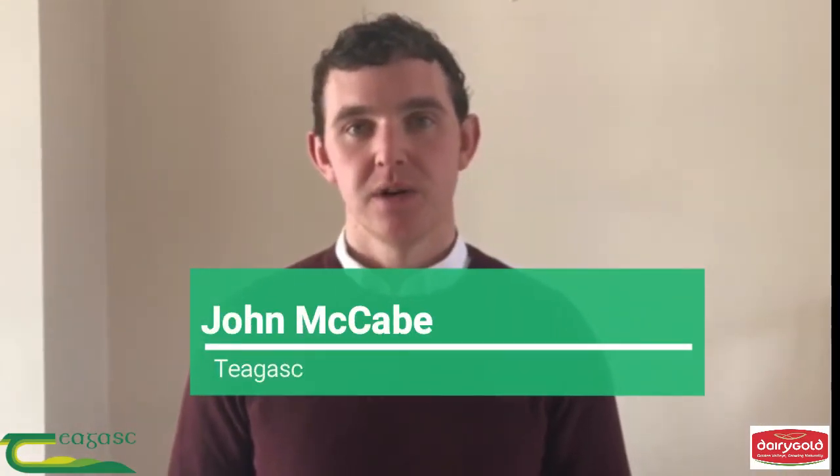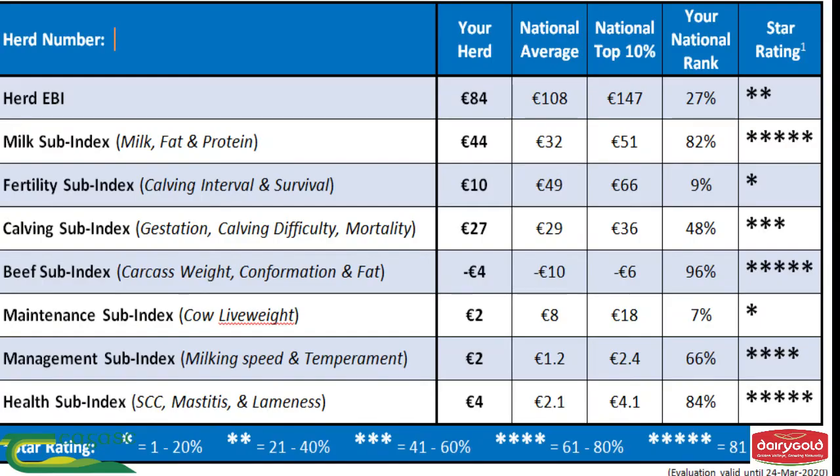Before picking your team of sires for the 2020 season, identify a few weaknesses within the genetics of your herd and pick your team of sires to address these weaknesses. ICBF have sent out a scorecard to all HerdPlus owners which gives a star rating for your EBI and each sub-index within the EBI and compares it to the national average and the top 10%. Use this to guide your breeding decisions.